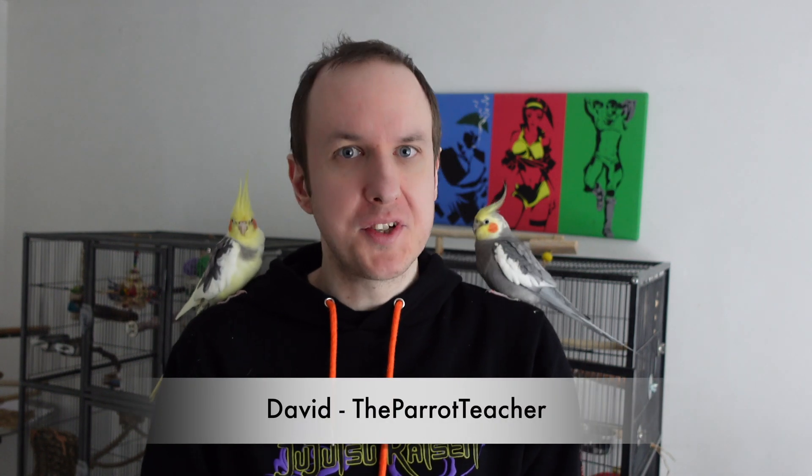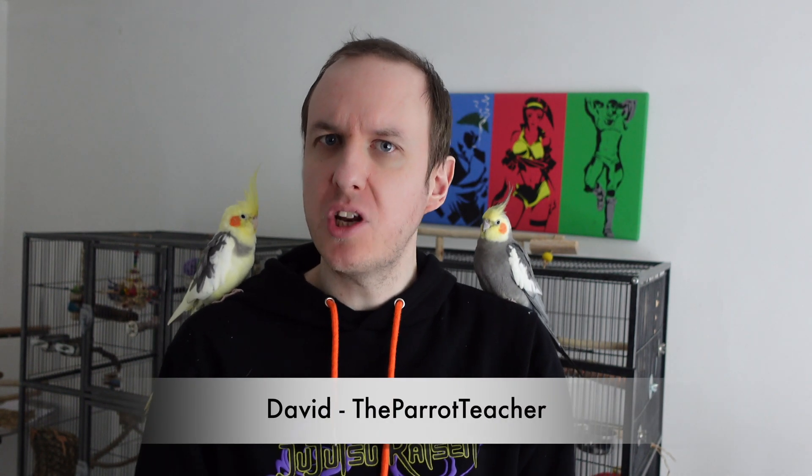Hello everyone, welcome back to the channel. Today we are answering an important question: how do our parrots breathe? I'm going to talk about how the avian respiratory system works, and at the end of the video I'll cover some threats you may not have considered for your parrot — things that wouldn't impact us but could be majorly dangerous to them.